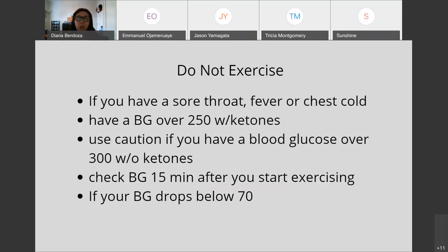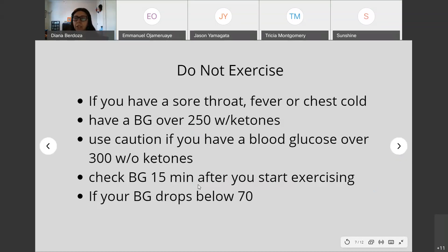If your blood glucose drops below 70, do not exercise. Watch for symptoms: out-of-the-norm excessive sweating, feeling shaky, dizzy, nervous or anxious, or having a headache — these are mild symptoms of blood glucose dropping.